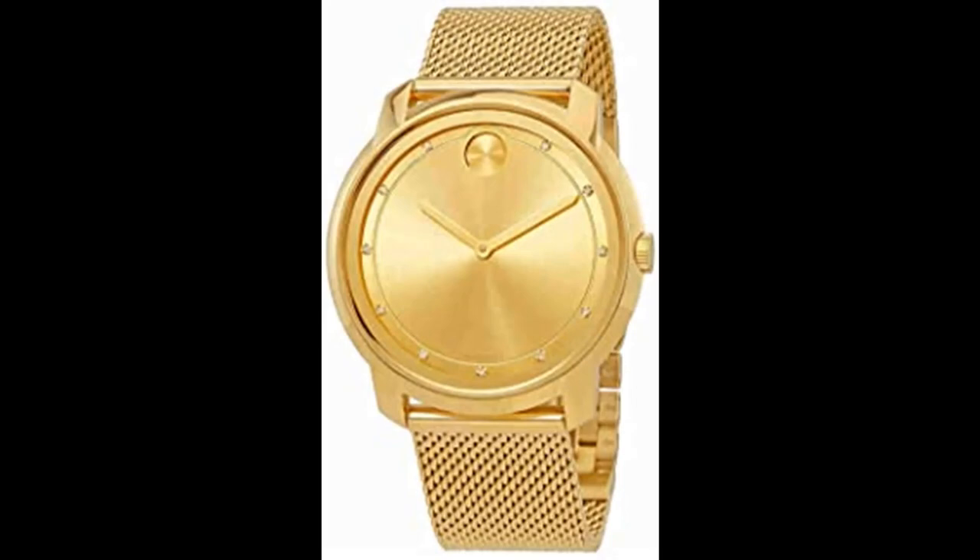Number 1. Movado Bold Large Diamond and Gold Plated Mesh Watch. Gold sunradial enhanced by gold tone hands. Gold tone stainless steel case with a gold tone stainless steel mesh band. Quartz movement, 30 meter / 100 feet water resistance.